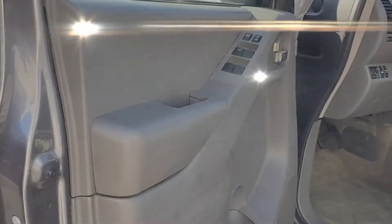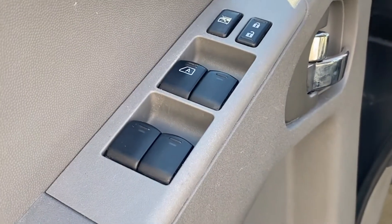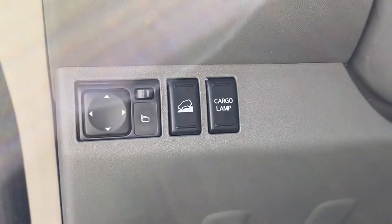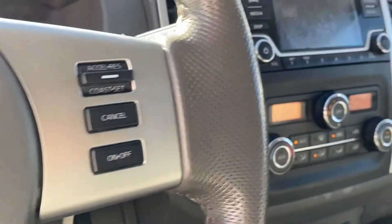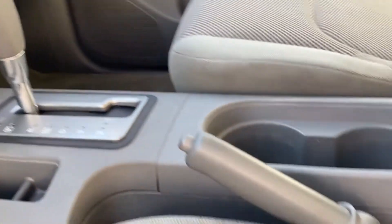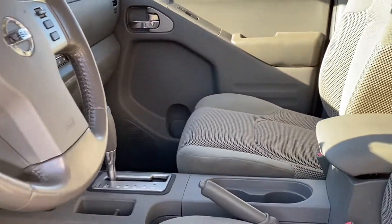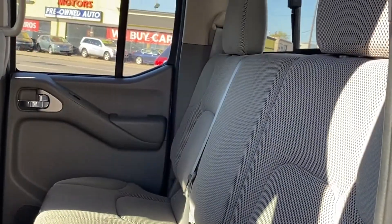Pass-through rear seat, Bluetooth, power outlet, keyless entry, front bucket seats, steering wheel audio controls, engine immobilizer, auxiliary input, aluminum wheels, stability control, passenger side airbag sensor, adjustable steering wheel, traction control, brake actuated limited slip differential, and cruise control.